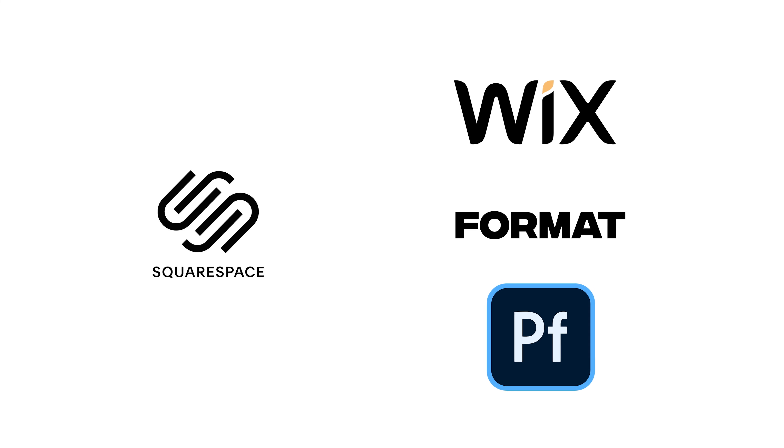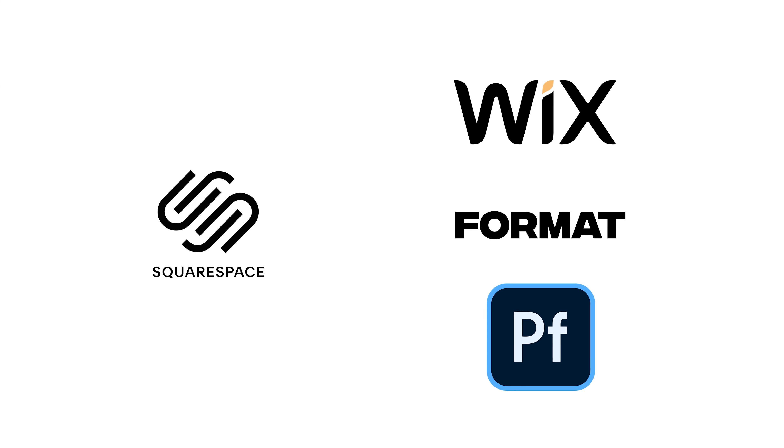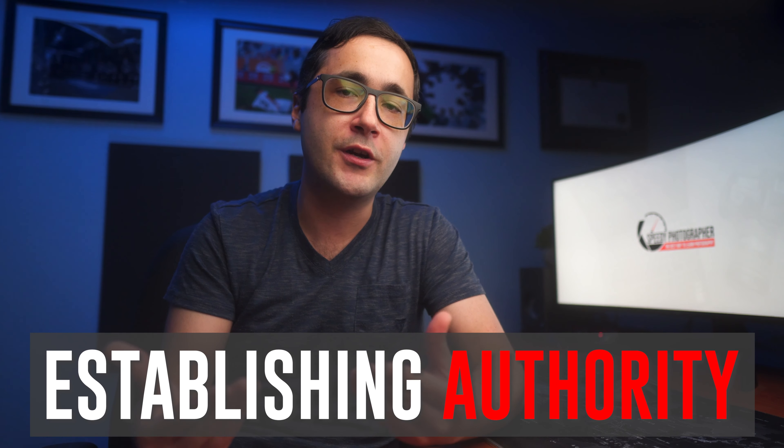The fourth step is to launch your website. There are a number of great tools you can use, including Squarespace, Wix, Format, Adobe Portfolio, and other alternatives. But no matter what you choose, I recommend designing your portfolio around four key principles: it should establish you as an authority, show off your best work, build a relationship with your customer, and encourage people to take action.